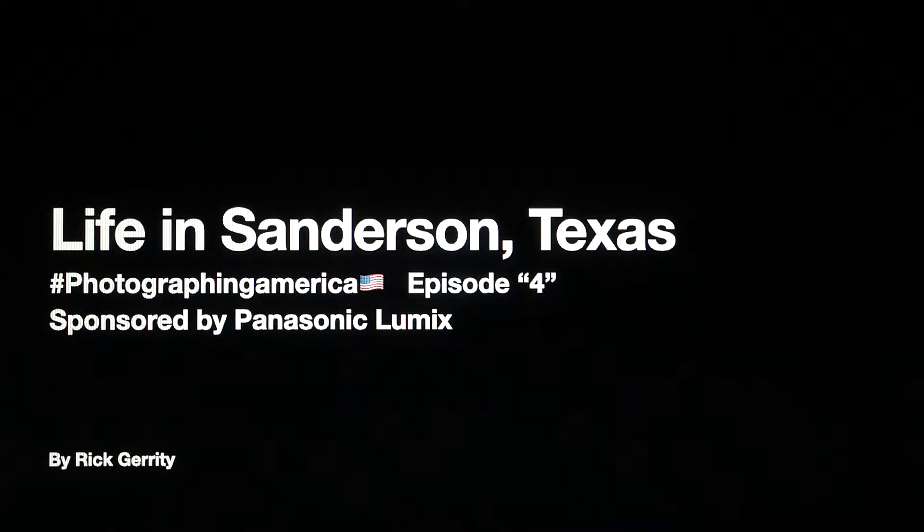Welcome to Photographing America, Episode 4: Life in Sanderson, Texas, sponsored by Panasonic Lumix.